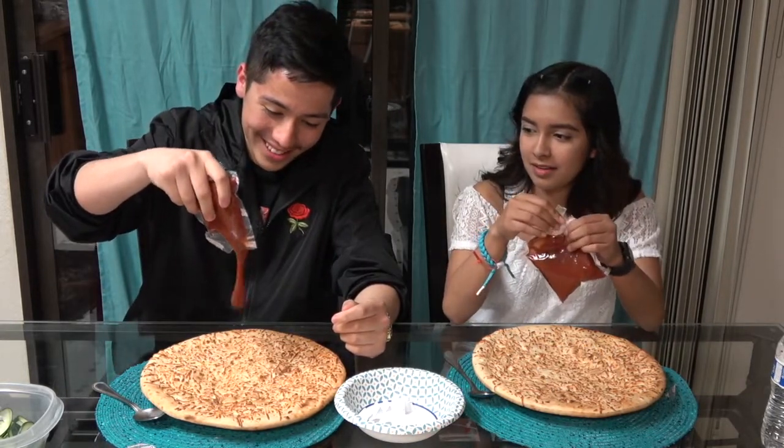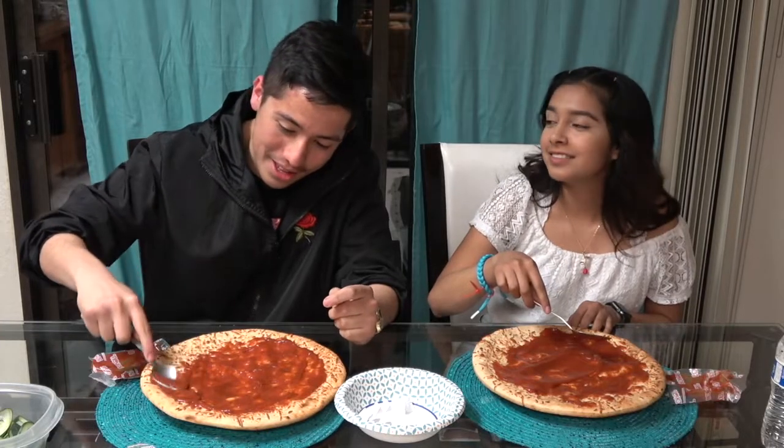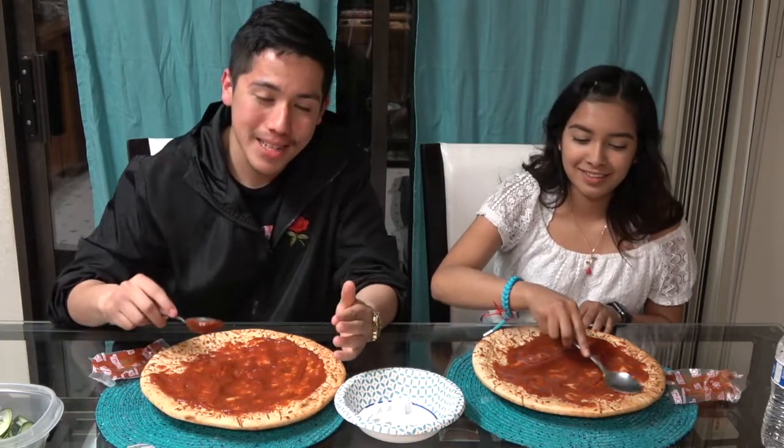Look at this sauce! Who do you guys think will get the worst ingredients? Put down in the comments who's going to get the best pizza.